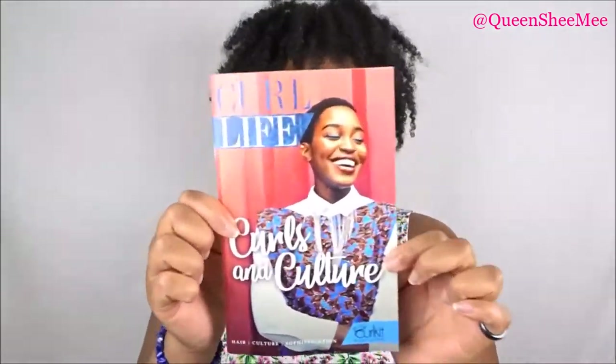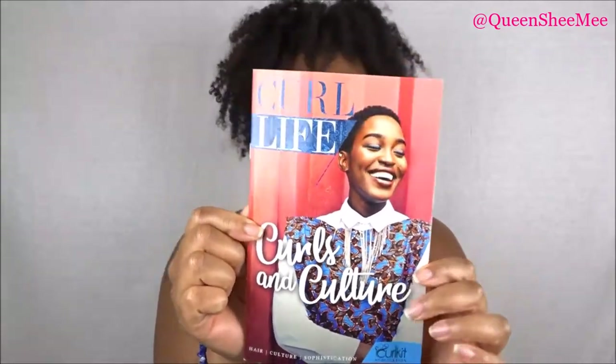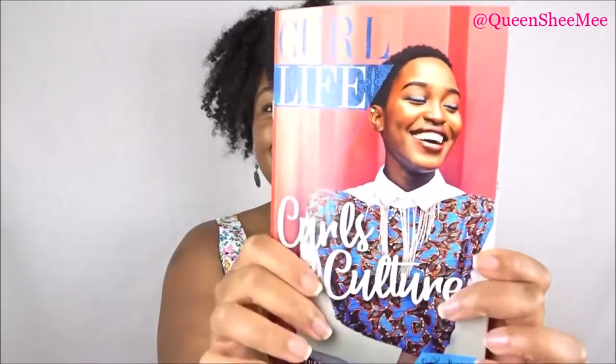We're going to start off with, of course, the Curl Life booklet. I love these booklets — they're so dope. They always have a bomb, cute, fly Naturalisa on the front. This month's theme is Curls and Culture, and she just looks so happy.